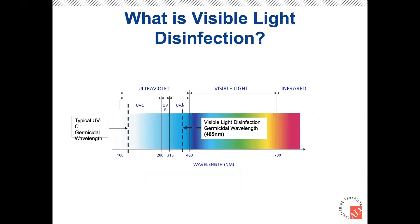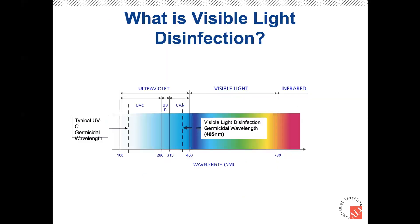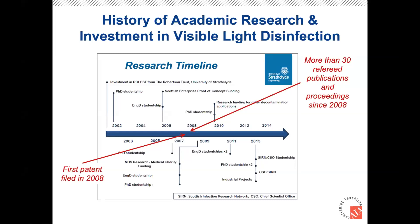You can see how the visible light disinfection wavelength sits relative to other portions of the spectrum — around 405 nanometers, compared to the typical UV germicidal wavelength of 254 nanometers. The university started working on this technology almost 20 years ago, beginning as a young lady's PhD thesis, and they filed their first patent in 2008. They've done numerous publications extending the effectiveness of the technology, and it was first made commercially available in 2015 in the U.S.